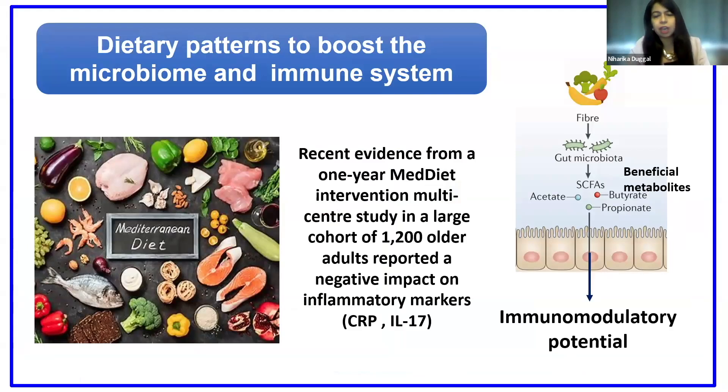There is a lot of interest in how we could use optimal nutrition to maintain immune health as we get older. One of the dietary patterns that has gained a lot of attention is the Mediterranean diet — the diet consumed very actively across the regions around the Mediterranean Sea. It's very rich in dietary fibers, has a higher consumption of protein-based meat, and reduced consumption of red meat and saturated fatty acids.